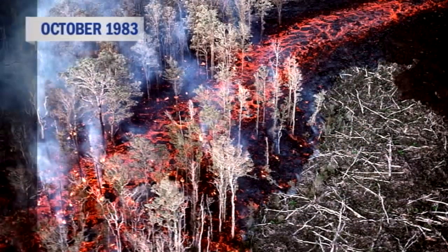So in the three years that the high fountains were active, 16 structures were destroyed — all from the flows that came down into Royal Gardens.